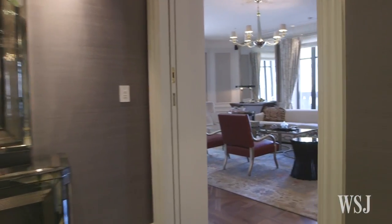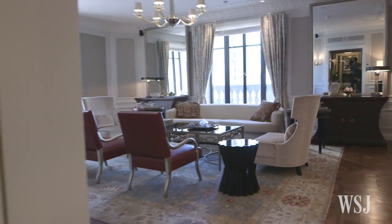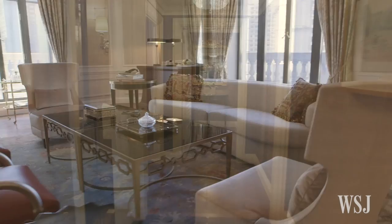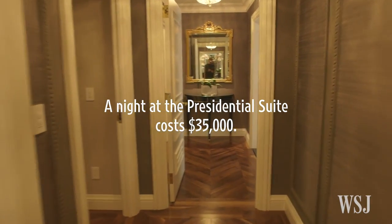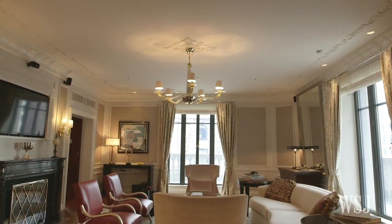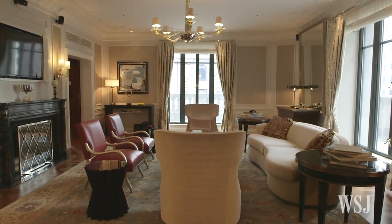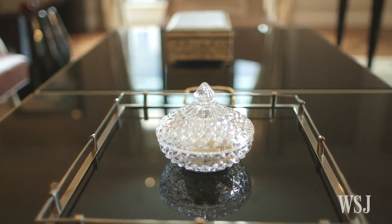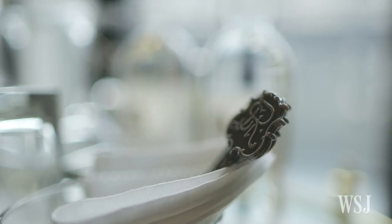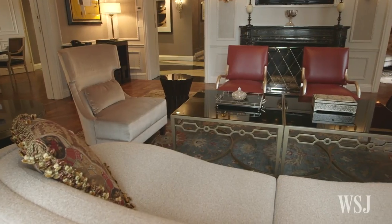Right now we are in the famous Presidential Suite at the San Vides Hotel and it's 3,340 square feet. It's like coming into the apartment of a world traveler. You see everything here — the artwork, the treasures from his or her travels. It's really a living room that fills all different purposes.